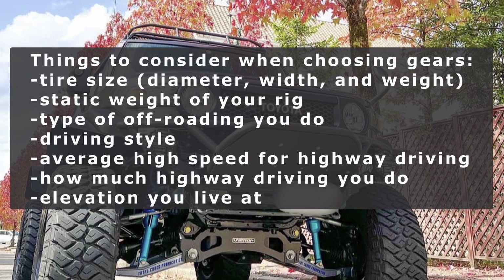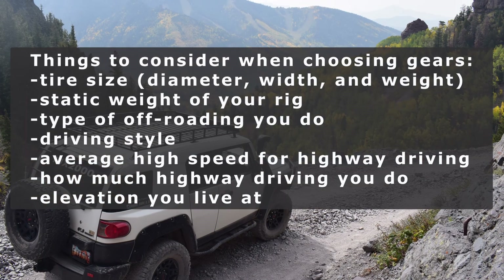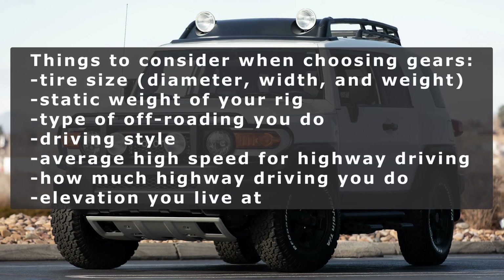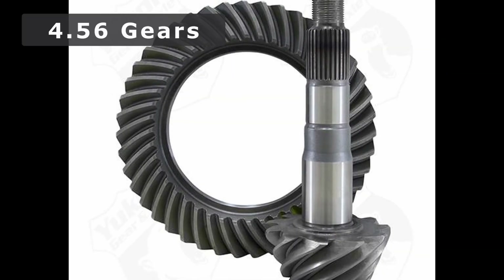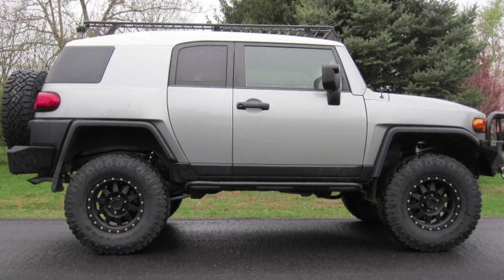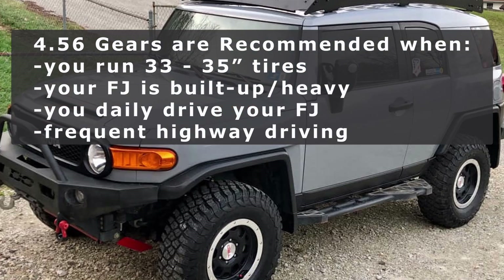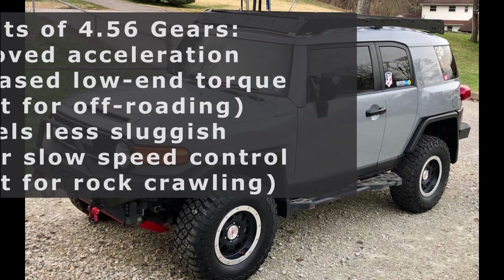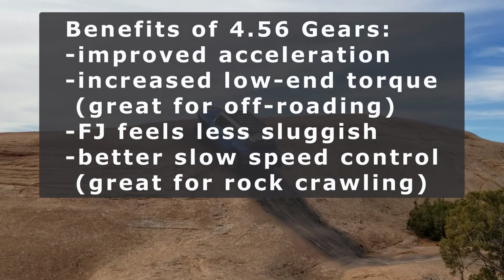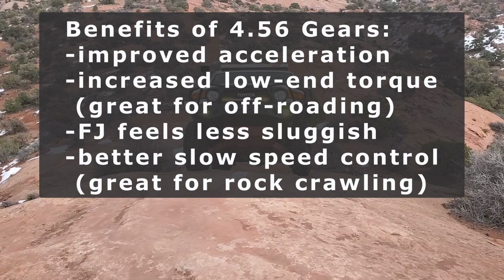There are many factors to consider when choosing between 4.56s and 4.88s: the tires you run — their diameter, width, and weight — the FJ's static weight, the type of off-roading you do and your driving style, your average highway speed and how much highway driving you do, and what elevation you live at. Between the two, the 4.56 gears are the higher of the two gear ratios.